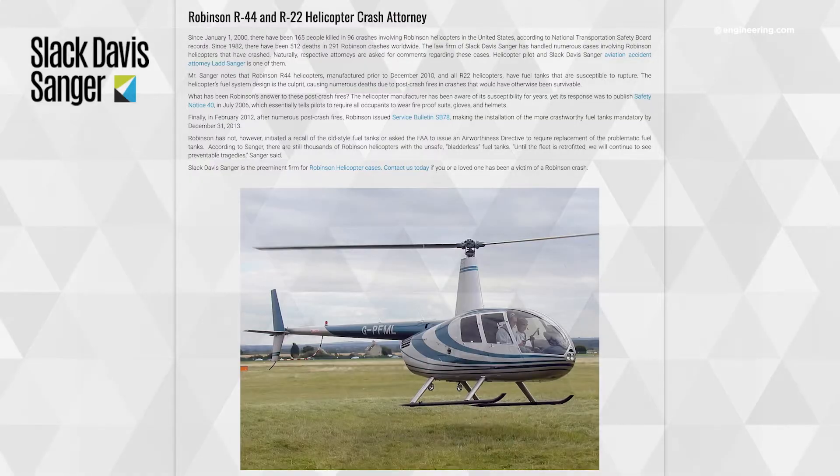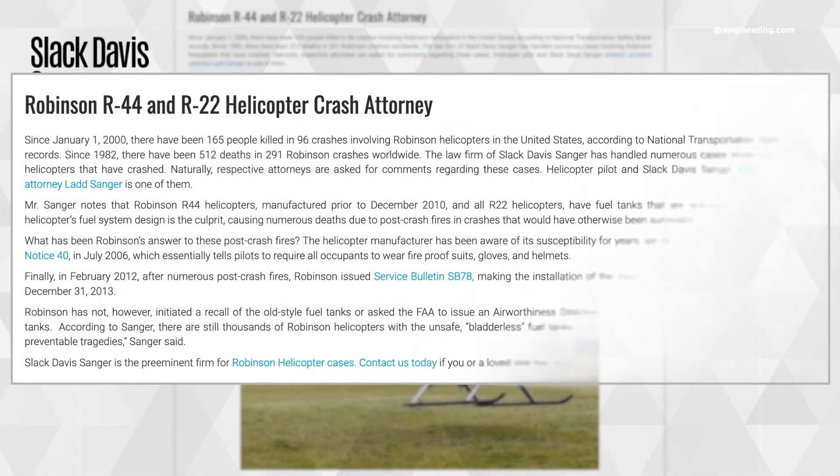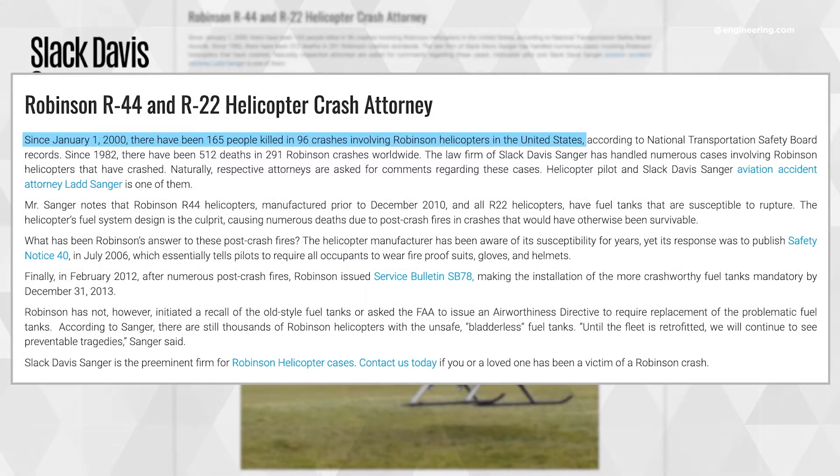Now the R-22 and R-44 are noted for something else: accidents. So much so that Texas law firm Slack Davos Sanger advertises itself as specialists in prosecuting Robinson helicopter litigation. According to the firm, 2,096 crashes involving Robinson helicopters in the U.S. resulted in 165 fatalities, with global loss rates of 291 airframes since 1982 and the loss of 512 individuals.